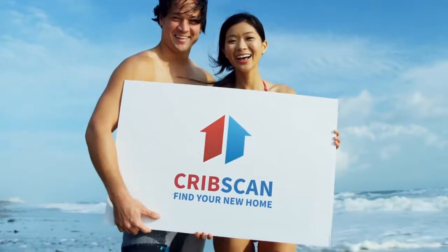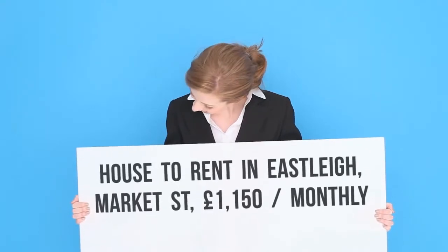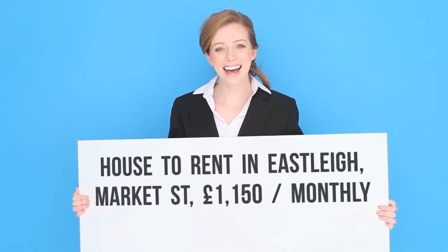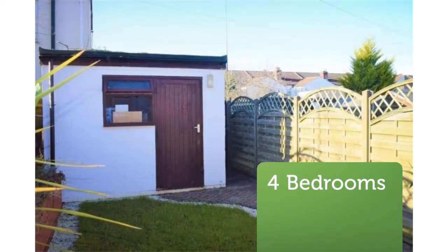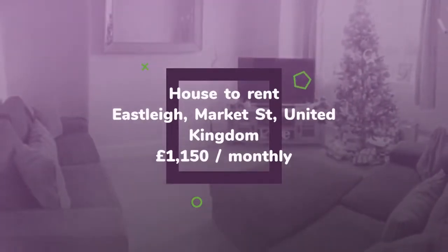Four-bedroom terraced house, Market Street, Eastleigh. Reduced admin fees. Four-bedroom mid-terrace house, three stories high, four double bedrooms, walking distance to Eastleigh Town. Immaculate condition lounge, separate dining room, modern kitchen with utility area, downstairs WC, garden without building, modern bathroom with shower.